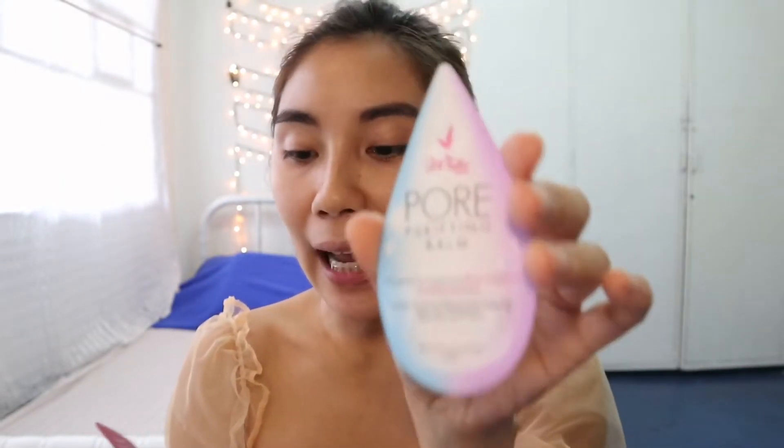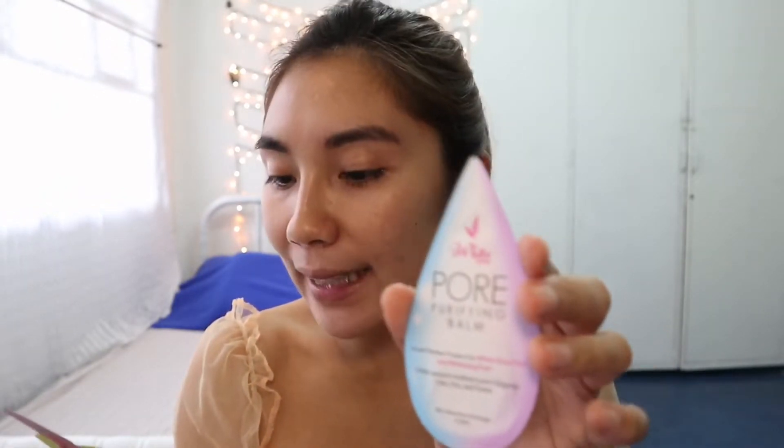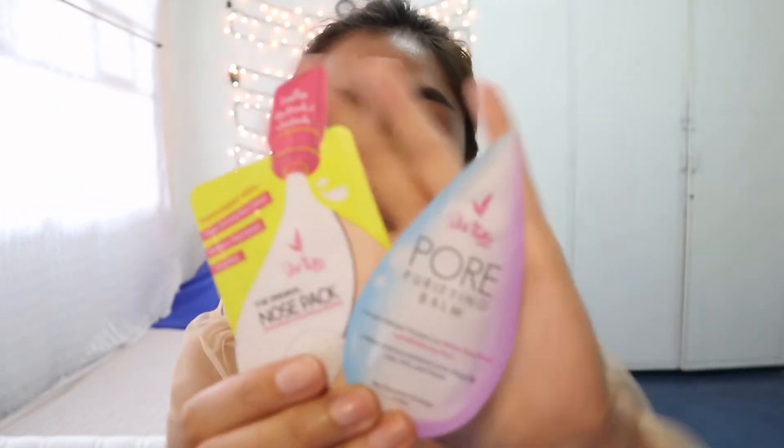So for today's vlog, as you can see from the title below, if you watched the previous vlog of Watson's Haul, you can see this product. I told you that I made it for a review — this is the iWhite Korea Pore Purifying Balm and iWhite Korea The Original Nose Pack Whiteheads and Blackheads Remover.